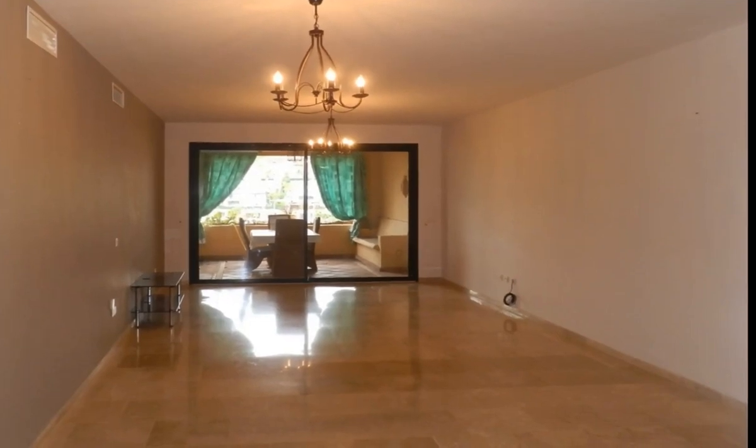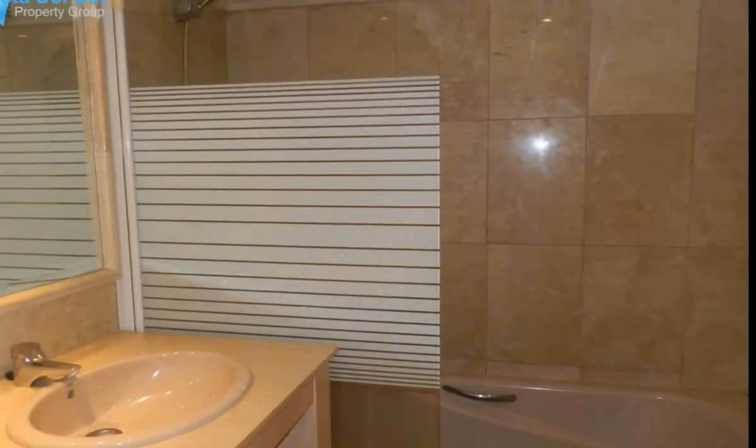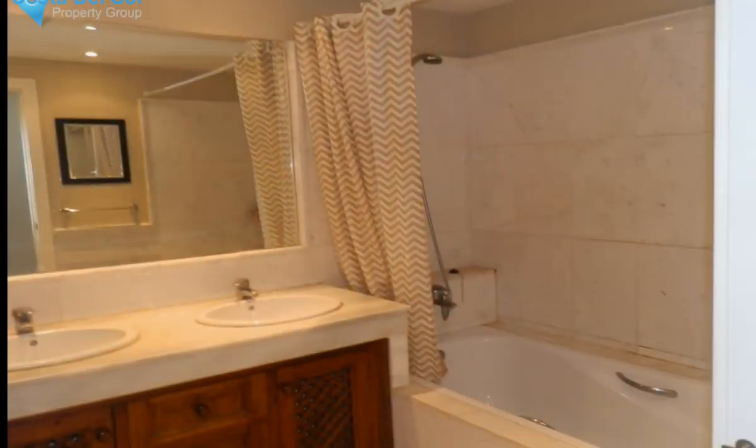On entrance there is an open feel to the apartment with a partially open-plan kitchen, living and dining area which leads directly out to the terrace. The master bedroom is en suite with fitted wardrobes. There is a second bedroom and also a guest bathroom. There is hot and cold air conditioning throughout the property and underfloor heating in the bathrooms. This property comes with one storage room and underground parking and is well worth viewing.